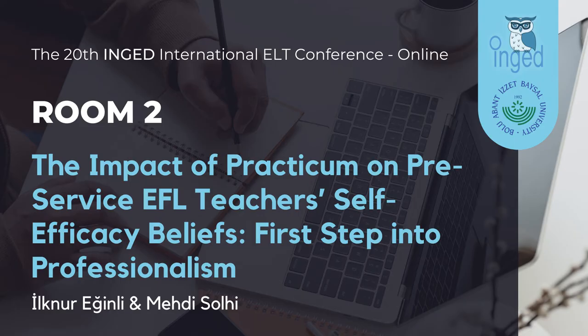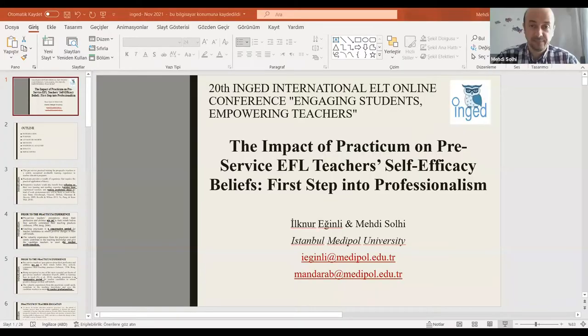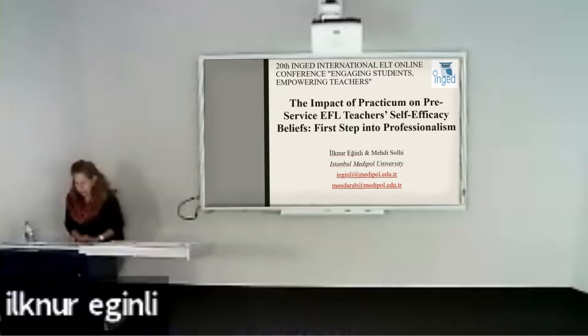The floor is yours. Good afternoon, everyone. My name is Efnur Egini, and here I have my colleague Mehti Torghi from Medipol University. We're going to present one of our papers published recently on teaching practicum. I appreciate you all being here today. I'm sorry my face is not too close to the camera because I'm in the school, but hopefully the equipment here in the classroom is cooperating so you can hear me clearly.